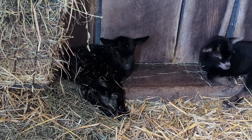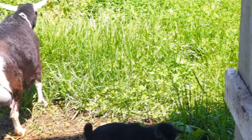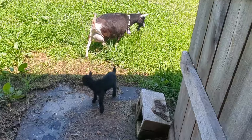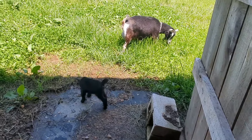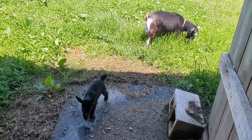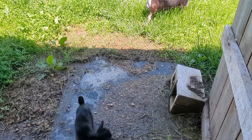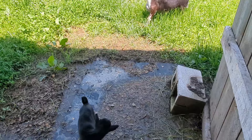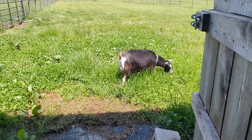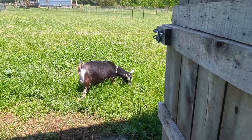All are healthy and doing really, really good. I actually just let Alice out of the kitting pen. It's very, very wet — we had horrid storms last night and rain. I don't love the wetness, but I do want them to get out. As you can see, they have a nice big field to graze in and to explore.